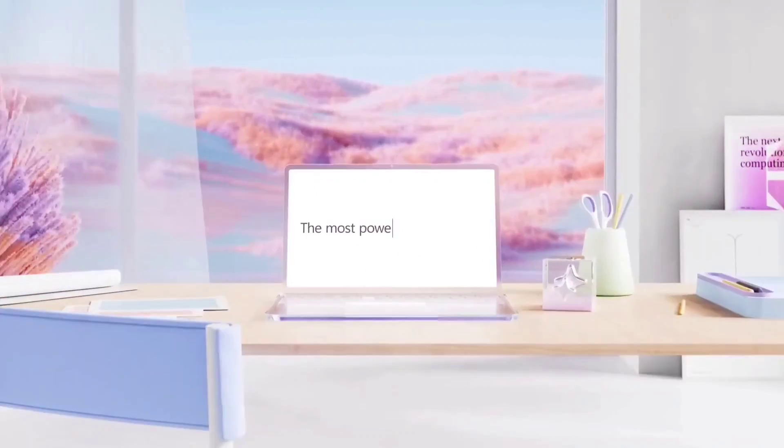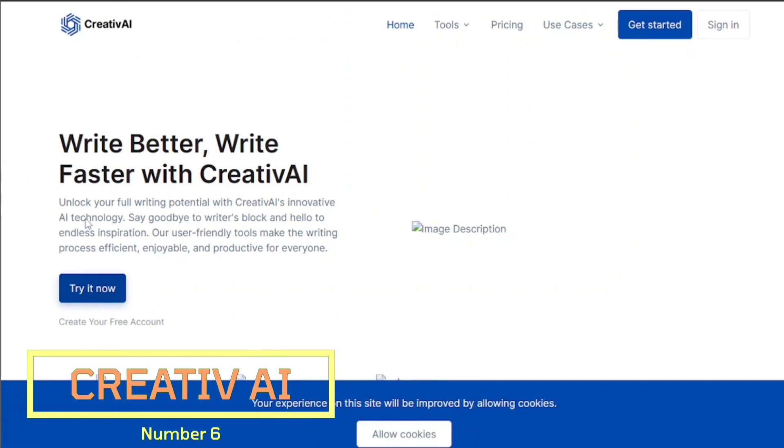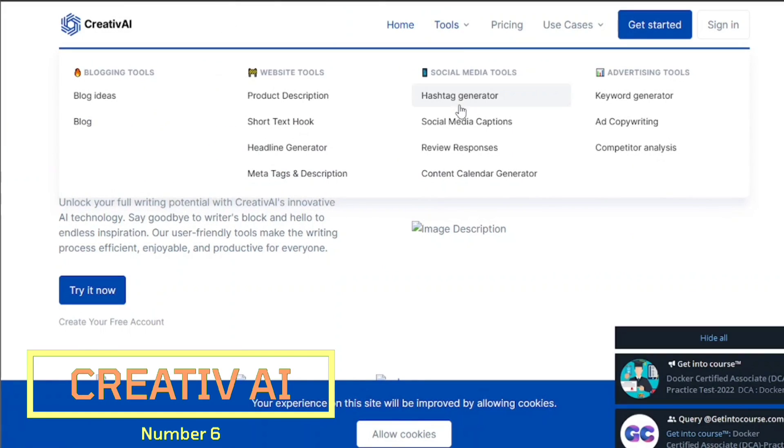Of course, our website wouldn't be standalone and blank — we'd need to create content. Creative AI is a writing tool made to automate and customize your content generation process and make the writing process efficient, enjoyable, and productive for everyone.